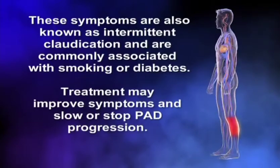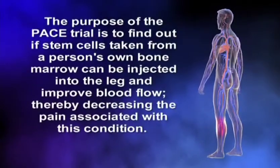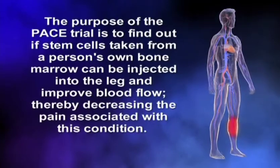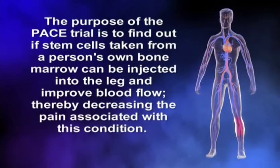Treatment may improve symptoms and slow or stop PAD progression. The purpose of the PACE trial is to find out if stem cells taken from a person's own bone marrow can be injected into the leg and improve blood flow, thereby decreasing the pain associated with this condition.